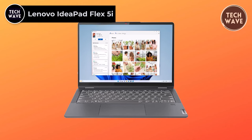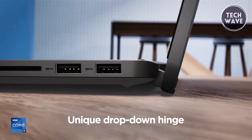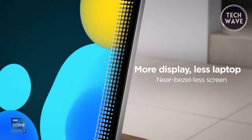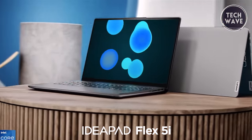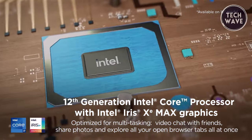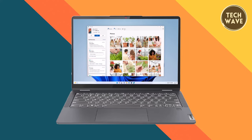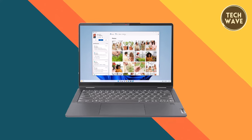Lenovo IdeaPad Flex 5i. The Lenovo IdeaPad Flex 5i is a versatile and dynamic computing solution priced competitively at $799. Its adaptable design, featuring a 360-degree drop-down hinge, allows users to seamlessly transition between modes: laptop for everyday tasks, tent for photo displays, stand for binge-watching, and tablet for convenient touch-based interactions. Powered by the Intel Core 12th generation processor and 8GB of memory, the IdeaPad Flex 5i ensures efficient multitasking. The 256GB solid-state drive provides ample space for storing photos, videos, and essential documents.